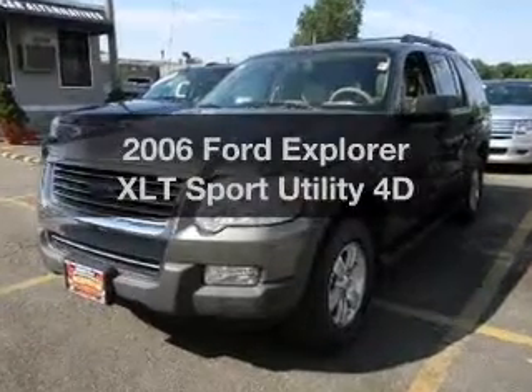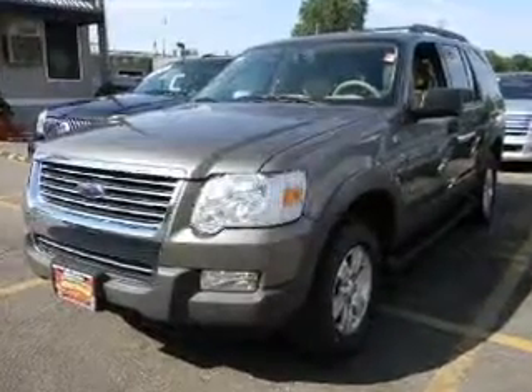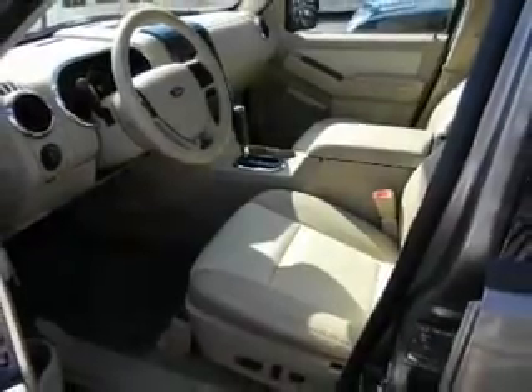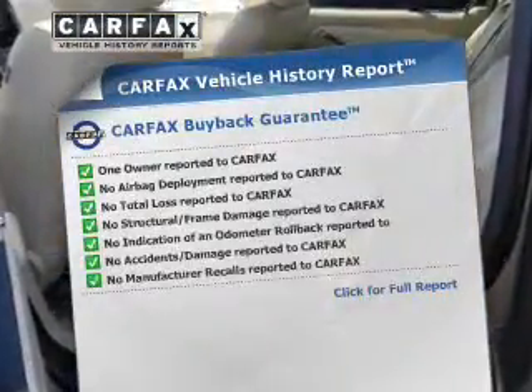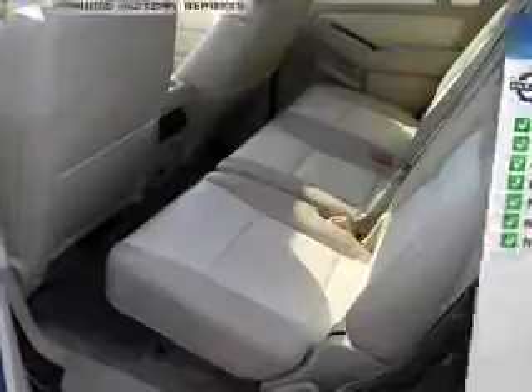Imagine yourself in this 2006 Ford Explorer. If you're looking for an automobile with great attributes, look no further. With a reliable engine connected to a smooth shifting automatic transmission, know the history on this ride and greatly reduce your buying risk with the included Carfax Vehicle History Report.